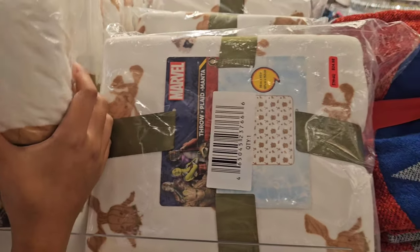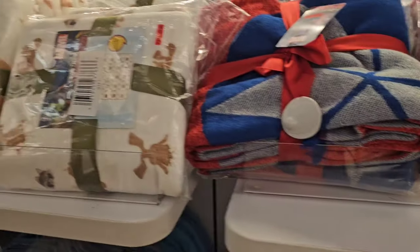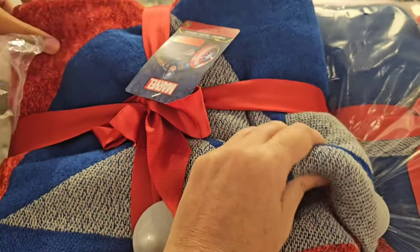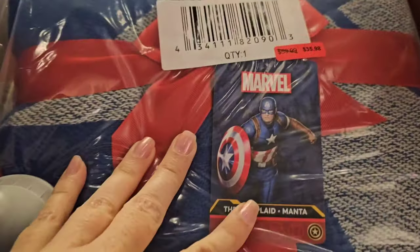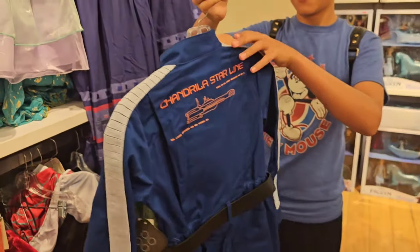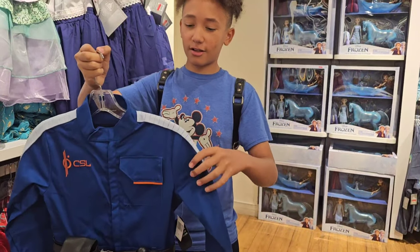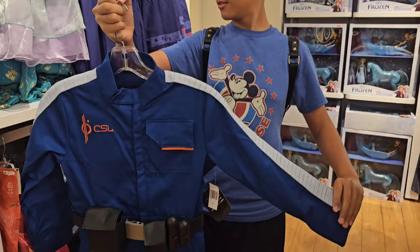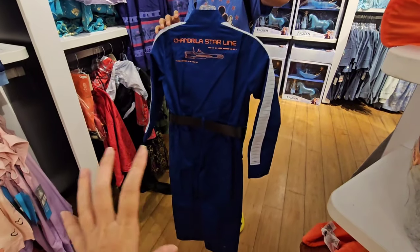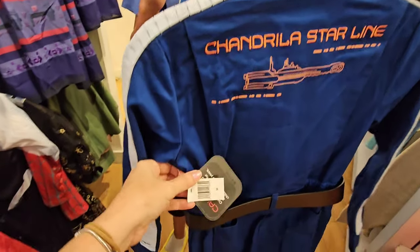A couple of throws up top — $24.98 for Groot. And then the Marvel throw is $35.99. This one was $60 — oh, this is soft, I like this. And then how did this make it all the way over here? Only one on the shelf. It looks like it's from Star Trek, but this is actually from the hotel that closed at Hollywood Studios. This line in general is going to be collectible because they're not going to make more. It's a kids' medium, and it's $25. That's insane!